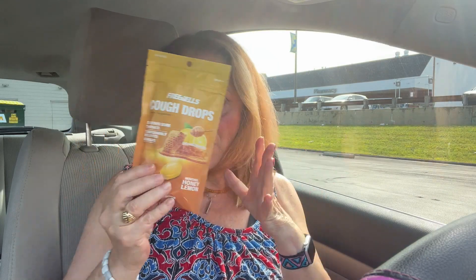So Lou Richie, he loves these cough drops, so I got him three bags.